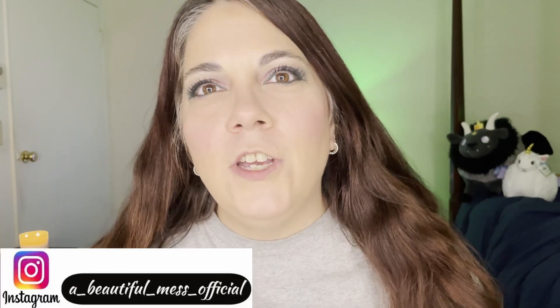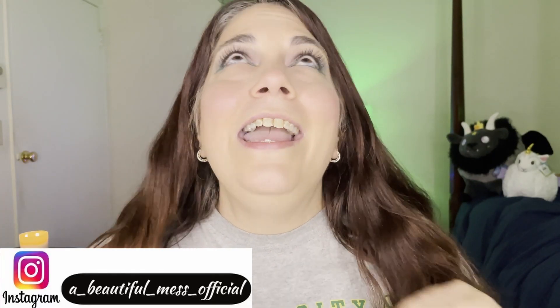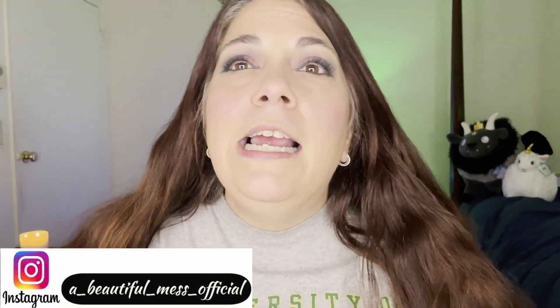Hi everyone and welcome back to my channel. My name is Marie and I am a beautiful mess here. I approach makeup from the viewpoint of the novice, so just sit back, relax, and come on a magical makeup journey with me.